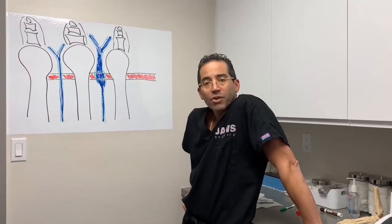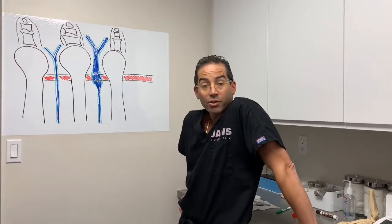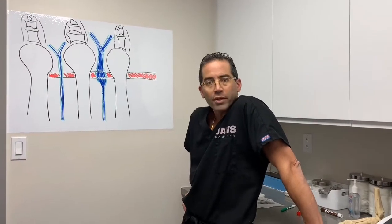Welcome to another episode here at JAWS Podiatry. We have the wonderful fortune, the good fortune, of having Dr. Stewart. I present to you guys, Dr. Stewart.